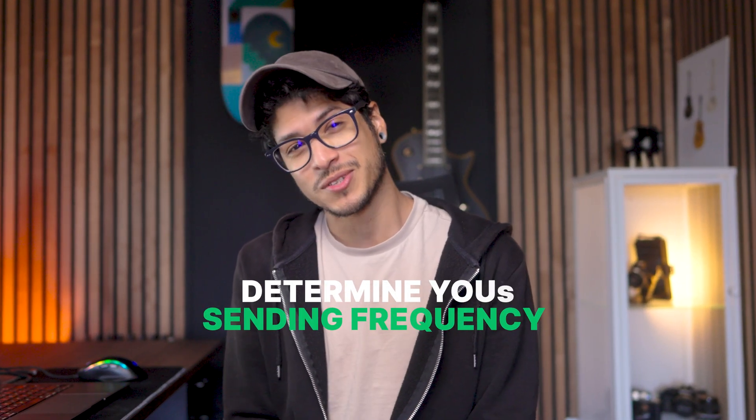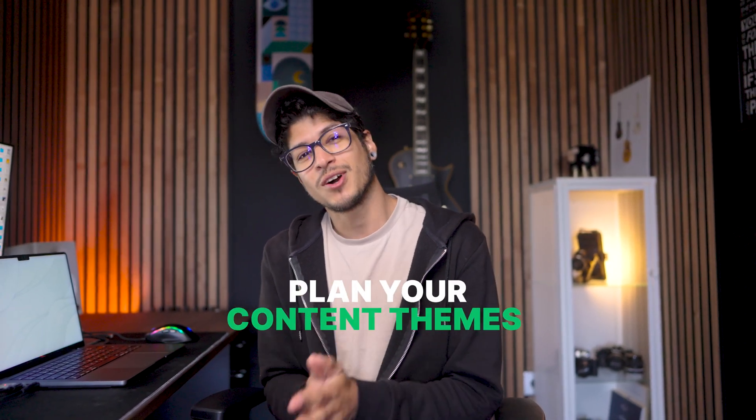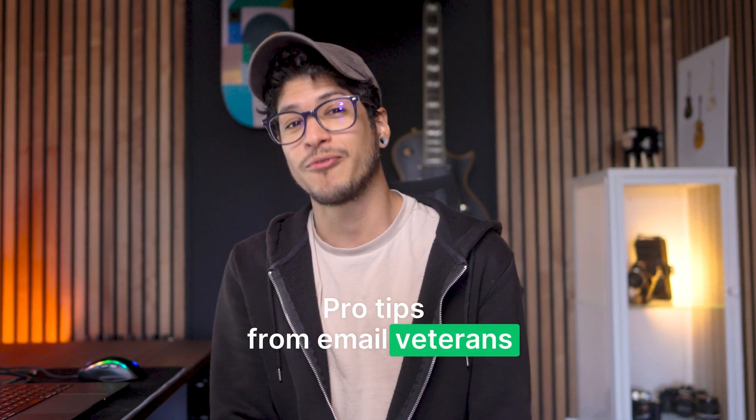Next, determine your sending frequency — weekly newsletters, bi-weekly product features, monthly digest. Find what works for your audience and stick to it like your cat sticks to that one sunspot in your house and refuses to leave. Then plan your content themes: educational content, which is like the 'eat your vegetables' emails; promotional campaigns, which are the dessert emails; and engagement messages — the 'we should talk' emails.